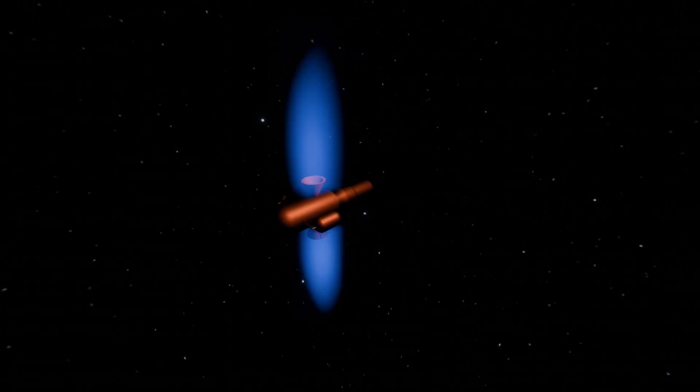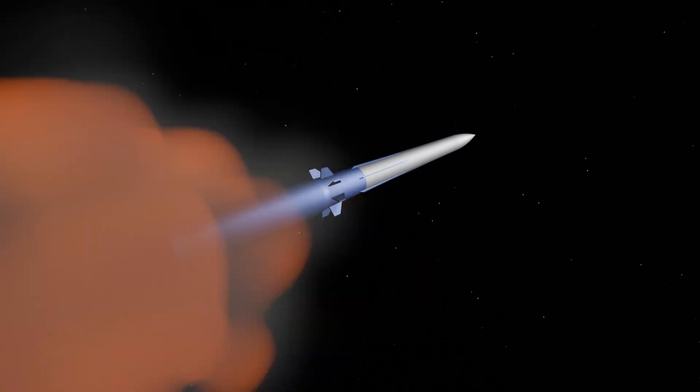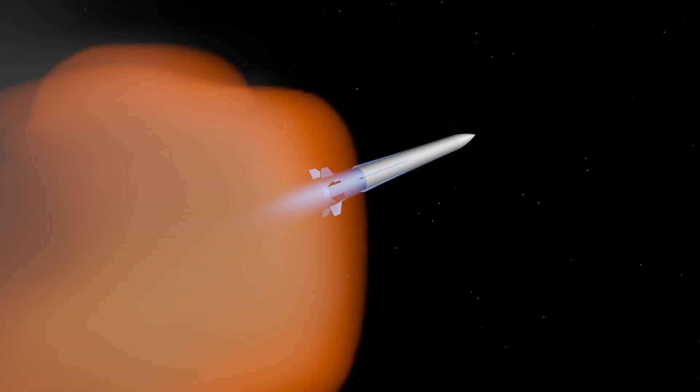Imagine stopping a bullet with another bullet. Now imagine doing it at a speed exceeding 15,000 km per hour in the vacuum of space. This isn't science fiction — it's the reality of kinetic kill vehicle engineering.